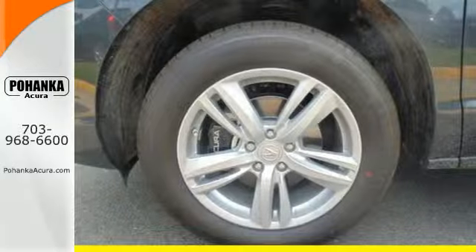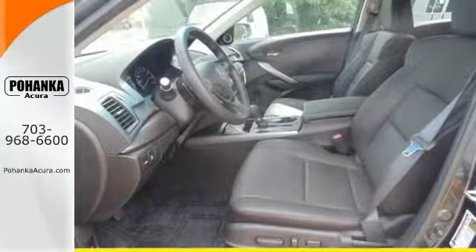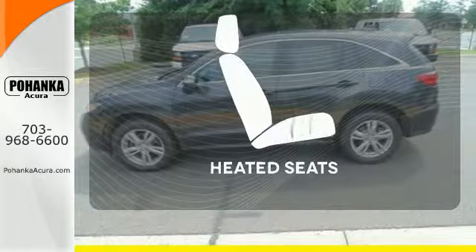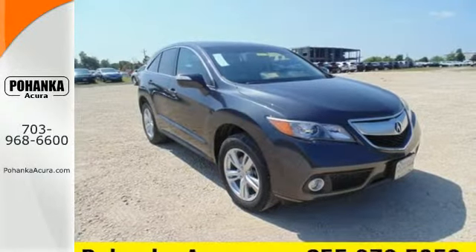Plus with amenities like Bluetooth hands-free link, a multi-view rear camera and a power moonroof, you can't go wrong. Doors open and your path is well lit. With HomeLink, ward off the chills with heated seats. This RDX is ready for whatever you throw its way.